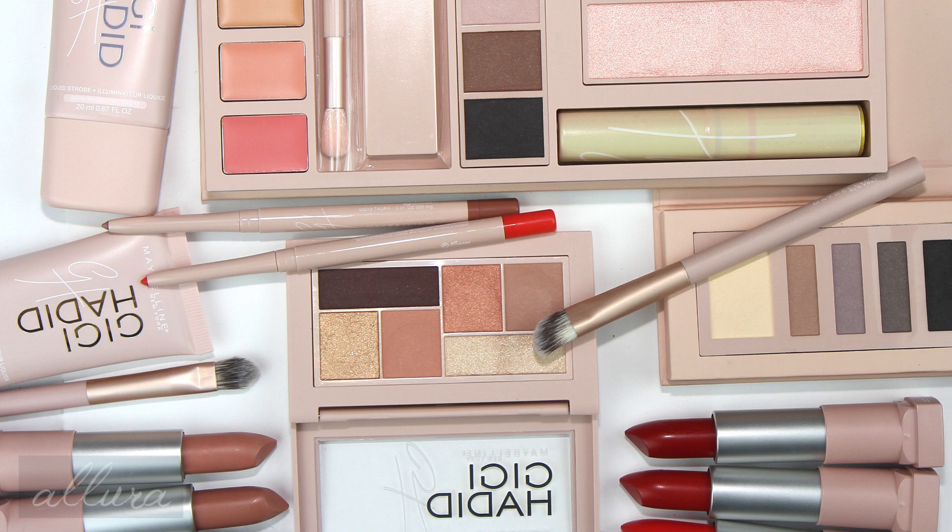If you haven't already subscribed and entered the giveaway for the My Little Pony eyeshadow palette from ColourPop, please make sure to go over to that video and make sure that you are entered to win. Alright, without further ado, let's look at Maybelline's collaboration collection with Gigi Hadid.